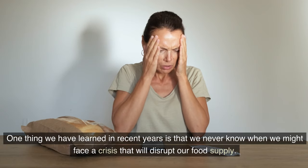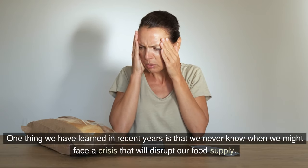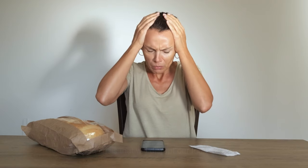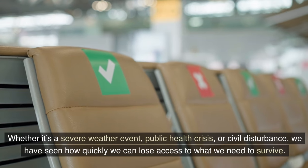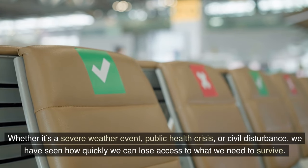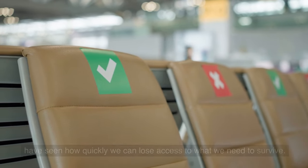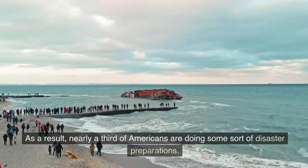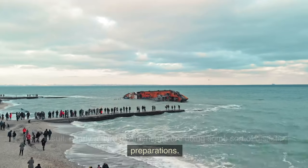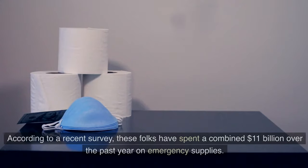One thing we have learned in recent years is that we never know when we might face a crisis that will disrupt our food supply. Whether it's a severe weather event, public health crisis, or civil disturbance, we have seen how quickly we can lose access to what we need to survive. This is why we are preppers. Nearly a third of Americans are doing some sort of disaster preparations, according to a recent survey.